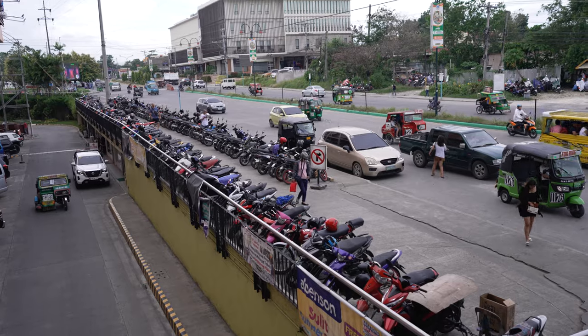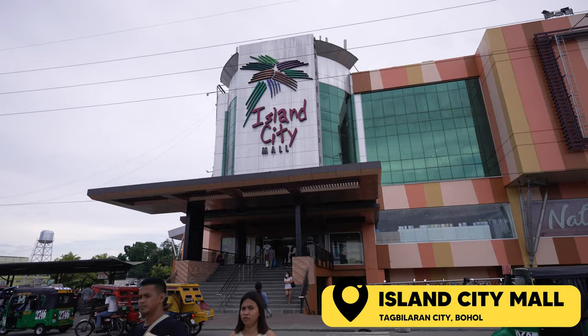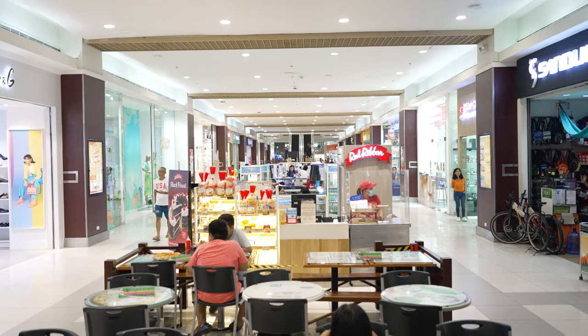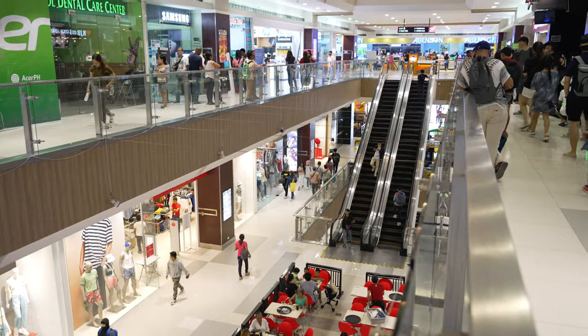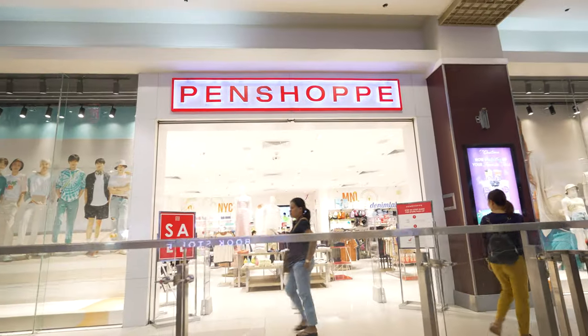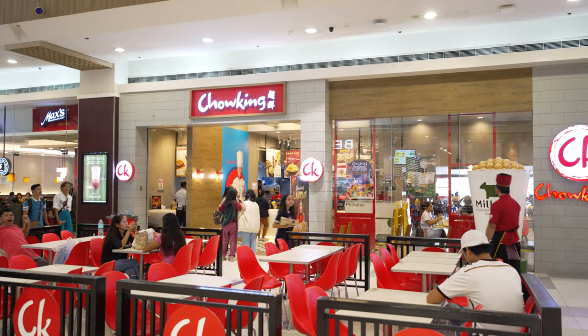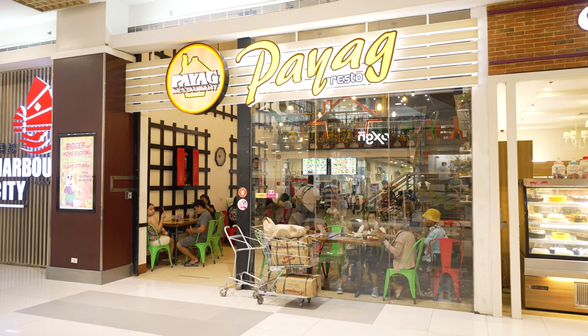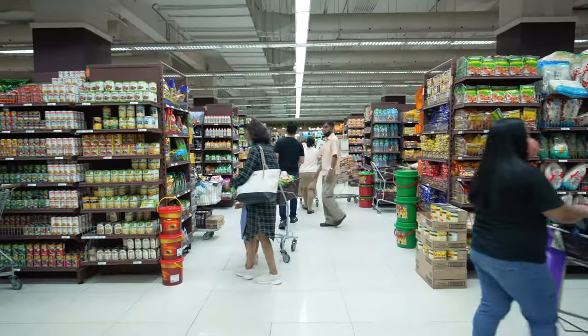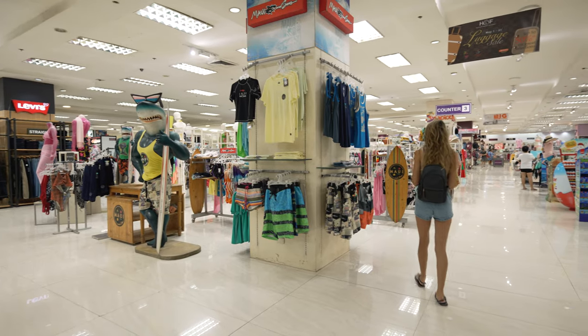If you encounter a few days of bad weather, make your way over to Island City Mall, the island's premier shopping mall in Bohol. It's a three-storey building with cinemas, specialty stores, a department store, fashion boutiques, local and international fast food chains, small stalls, restaurants, and even a supermarket. It's the perfect way to escape bad weather or just take a break from the beach.